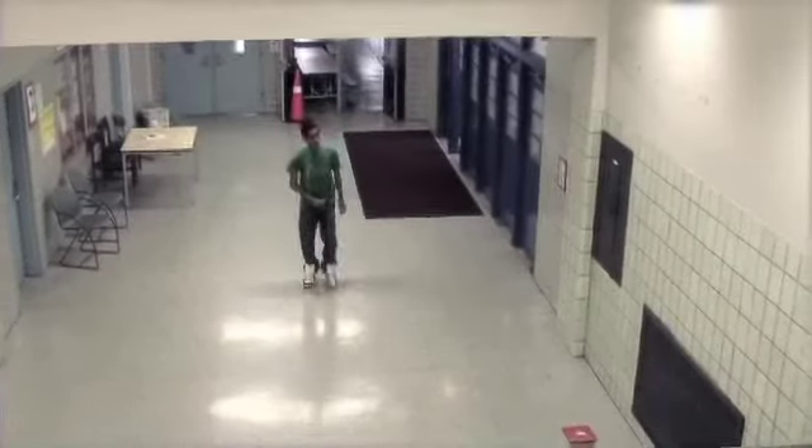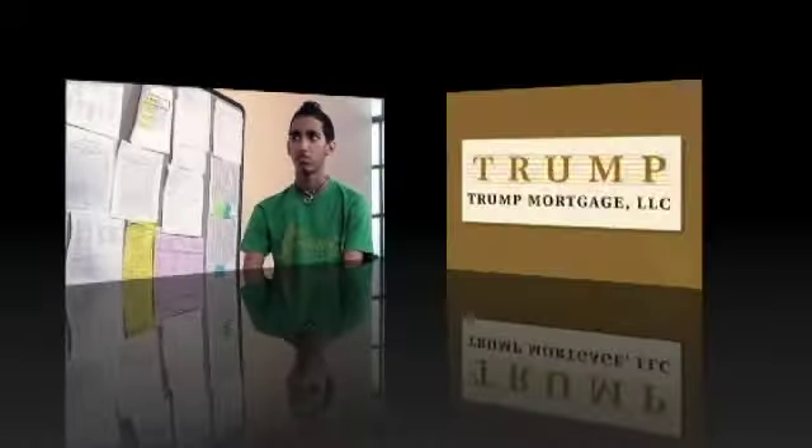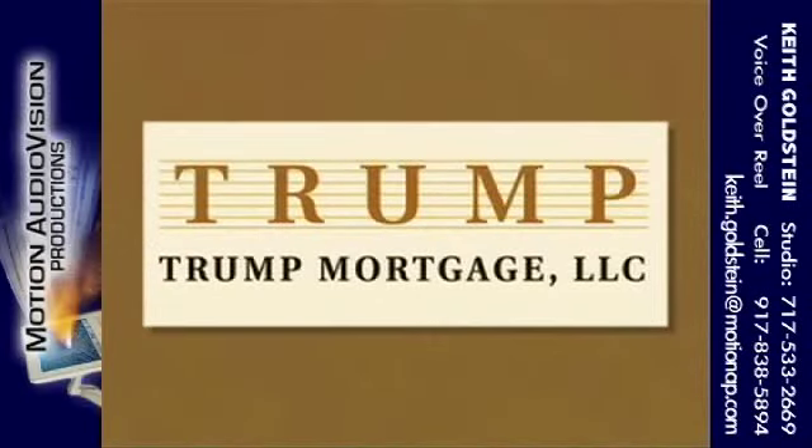Christopher is a 15-year-old male who has been a patient in the office since early childhood. He made an appointment today because of a chronic stomach ache. He has no fever or other symptoms. This episode is brought to you by Trump Mortgage.